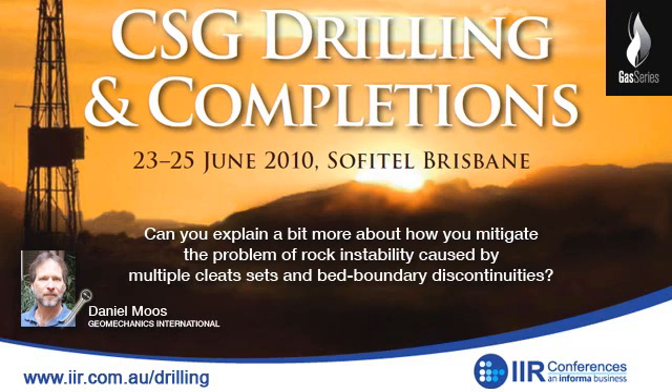Can you go into more depth on how you mitigate the problem of rock instability caused by multiple cleat sets and bed boundary discontinuities? If you attempt a cavity completion and activate multiple planes, the blocks produced are typically small enough to fall into the well and cause problems. But if you can establish slip on only a subset of those planes — for example, imagine three orthogonal planes: the bedding planes, and cleats perpendicular to bedding and perpendicular to each other — if you only activate one of those planes, you're not producing fragments that can fall into the hole, but you are producing additional permeability. If you cause failure along multiple planes, you will produce blocks that fall into the hole, and that's a bad thing.